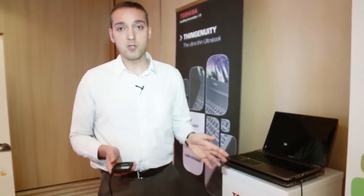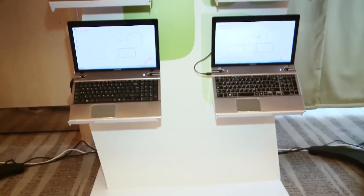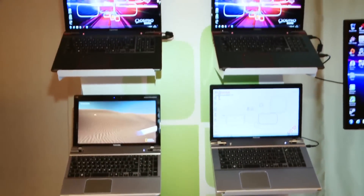It's a nifty little feature that's available on all the laptops that we've demonstrated. So that's Toshiba's range of premium laptops for 2012. They start at £599, available from about April time.